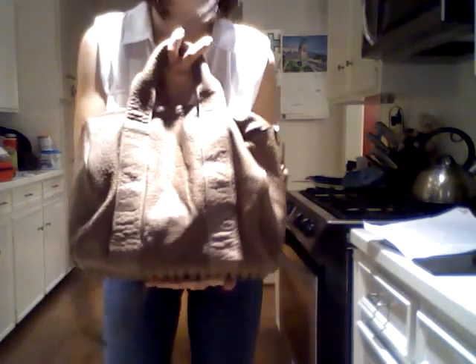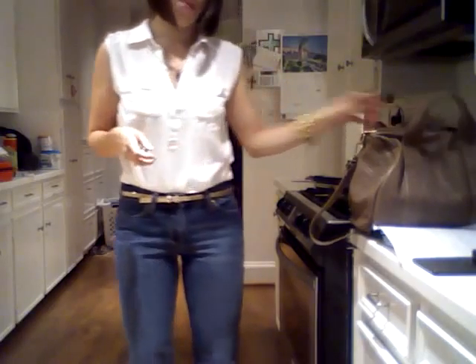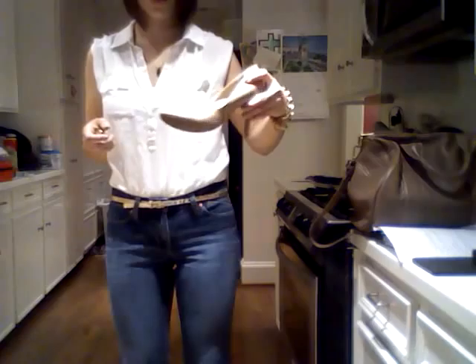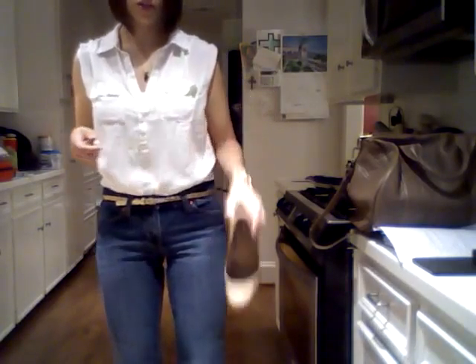I thought it was going to be a little bit more army green. It's not — it is kind of more tan than anything else. So that's that. And then my shoes, of course, are my pierce pumps from Target. Just some pierce pumps.